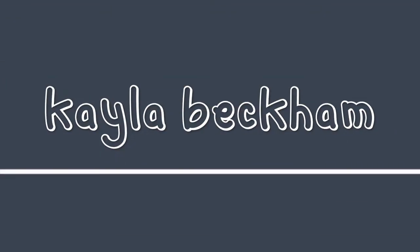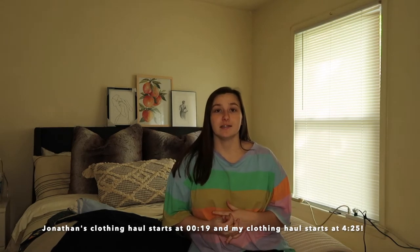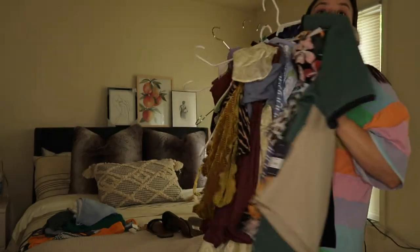Hey guys, welcome back to my channel, and if you're new here, welcome! My name is Kayla and in today's video I'm going to be showing you guys a summer clothing haul. This is both male and female, and I'm so far away because I wanted enough room to stand and show you guys these pieces. I have all of these clothing items to go through.